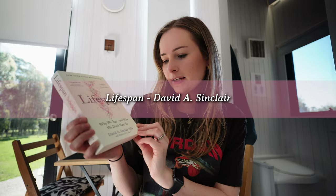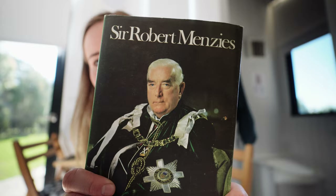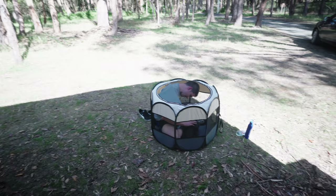I got two books: 'Lifespan' by David Sinclair — 'Why We Age and Why We Don't Have To' — I've seen this on shelves in other bookstores quite a bit. And then I also picked up 'Sir Robert Menzies: The Measure of the Years.' My maiden name is Menzie and I think I'm related to this guy, which is why I picked it up. Brayden said it looks so much like my dad!